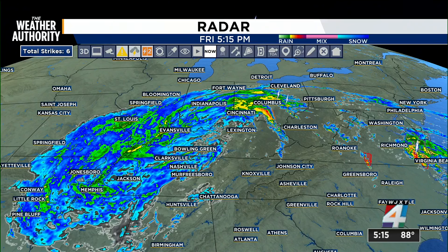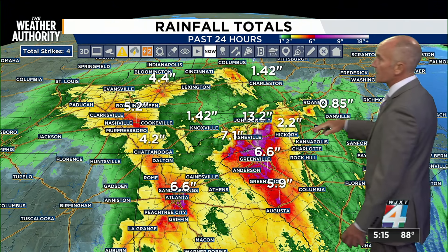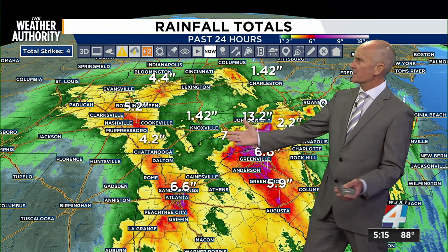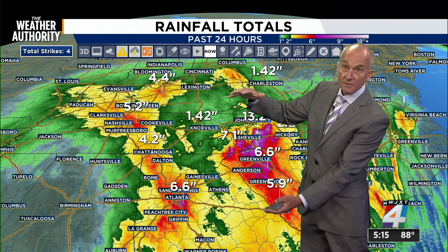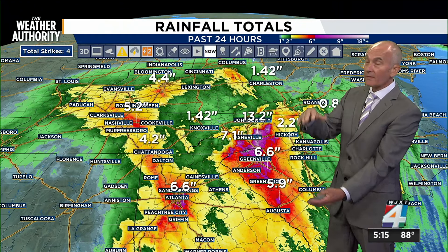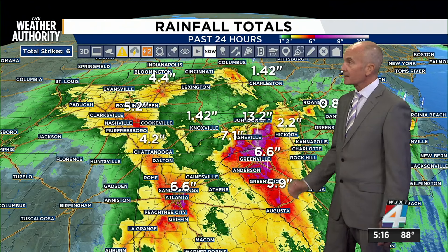Helene as a tropical depression is continuing to produce heavy rain through the Carolinas, moving into Tennessee. There is currently a helicopter rescue taking place in Tennessee because of the flooding. Looking at some of these numbers — four inches, six inches — when you get into the mountains, six inches over an acre can become as much as two feet of water once it funnels down into a valley. Around the Asheville area, totals are as much as 13 inches and it continues.